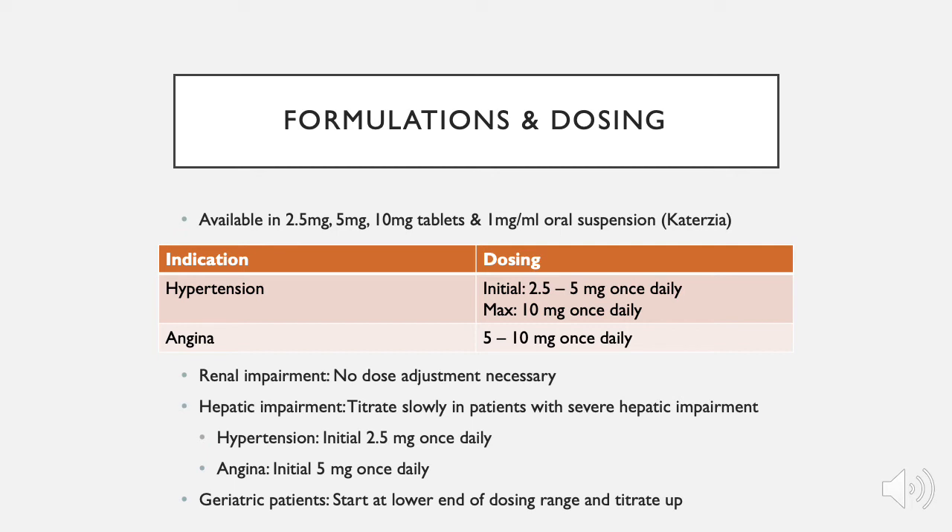Amlodipine is available in a 2.5mg, 5mg, and 10mg tablet. It is also available in a 1mg per milliliter oral suspension that goes by the brand name of Katerzia. When used to treat hypertension, dosing begins at 2.5 to 5mg once daily. This dose can be titrated upwards to a maximum of 10mg daily.